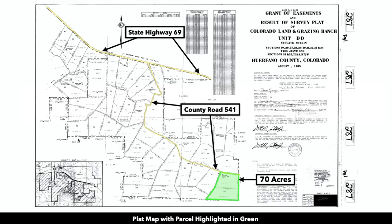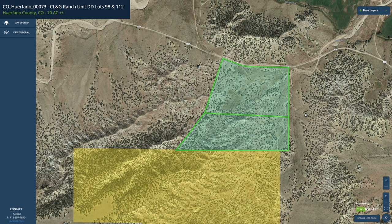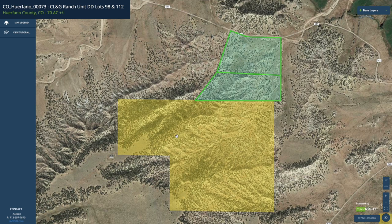This is the plat map with the parcels highlighted in green. It's actually two separate lots — lots number 98 and 112 — each being 35 acres, making the combined 70 acres. Keeping them together allows for the ideal combination of great county road access along the entire north boundary and BLM land bordering the southern boundary.